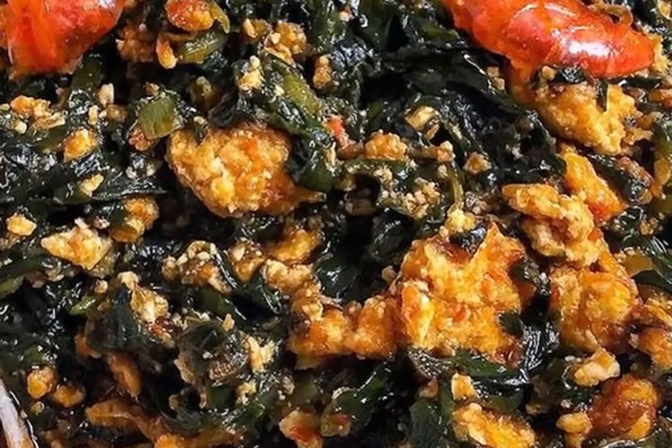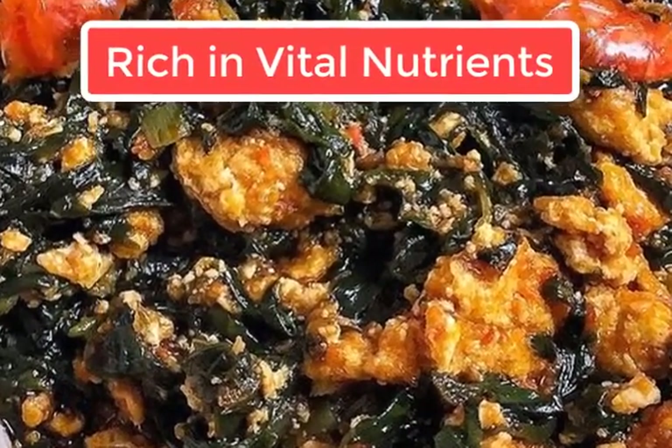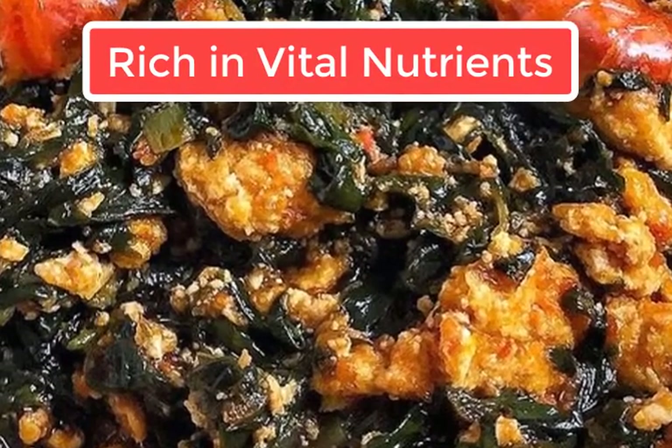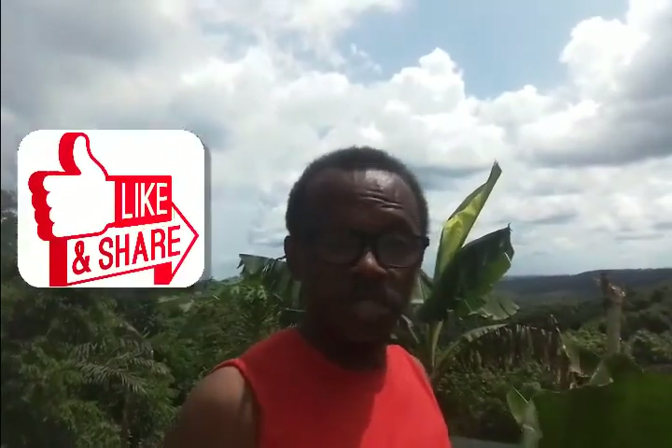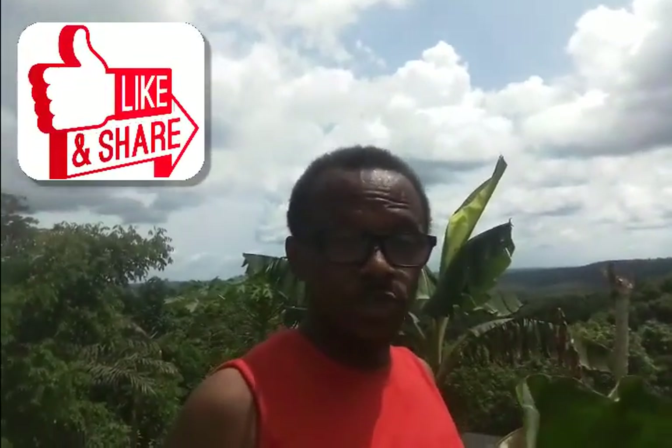It's very nutritious — it's got a whole lot of nutrients, amazing nutritional content. Apart from the leaves being nutritious, the roots produce a very nutritious tuber called the Cocoyam. The Cocoyam is a very nutritious, energy-giving food. So the top gives you green veggies and the bottom gives you a root tuber.